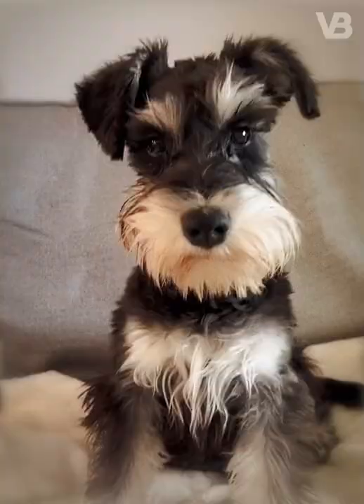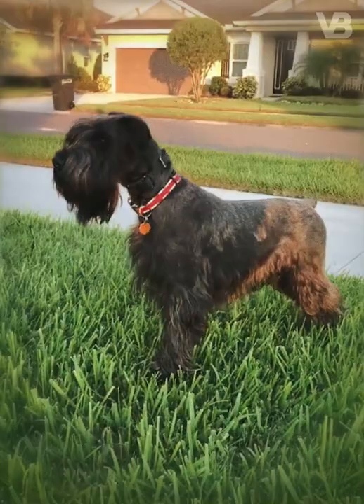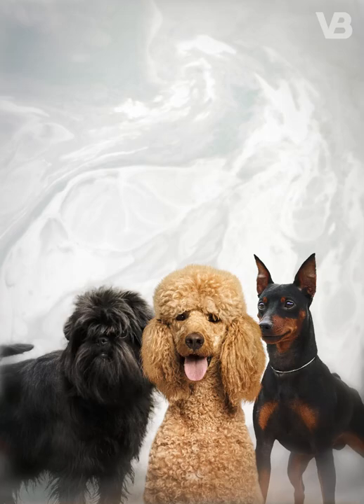Miniature Schnauzer. This breed was created in the mid-19th century by crossing the standard Schnauzer with smaller breeds such as the Miniature Pinscher, Affenpinscher, Poodle and Pomeranian for the purpose of hunting rats and protecting farms.